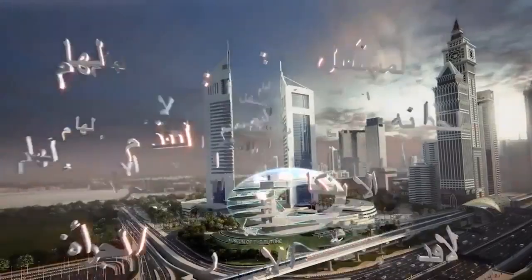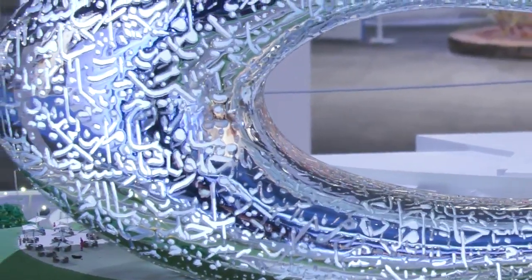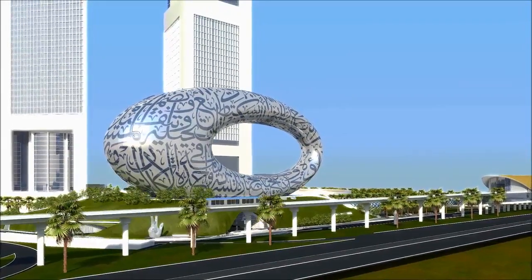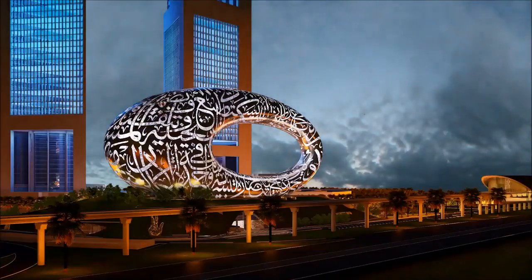The calligraphy on the exterior of the building is a series of poems or statements written by Sheikh Mohammed himself. The calligraphy is also the windows, so natural daylight will go inside the building, and at night when it's lit up, the light will shine out through the windows.